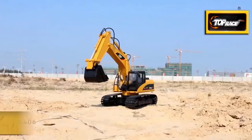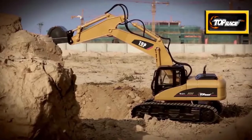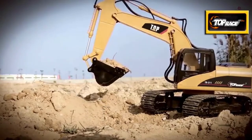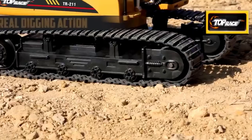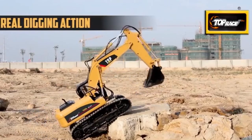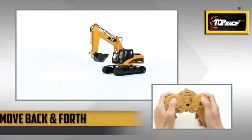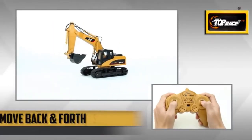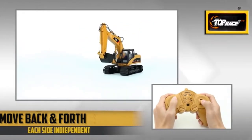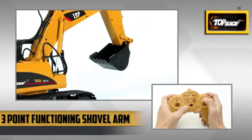In this review, vehicles that are used for construction purposes are undoubtedly interesting. Their huge size and extra movable features surely sparked the will to control them at least once. To make this wish come true and give people the idea of such vehicles' mechanisms, remote-control models of them are made available. RC excavator trucks are one of the models that come to mind. The best remote-control excavator comes with full-functional features like a rotating cab, arm, shovel, lights, and sound effects.